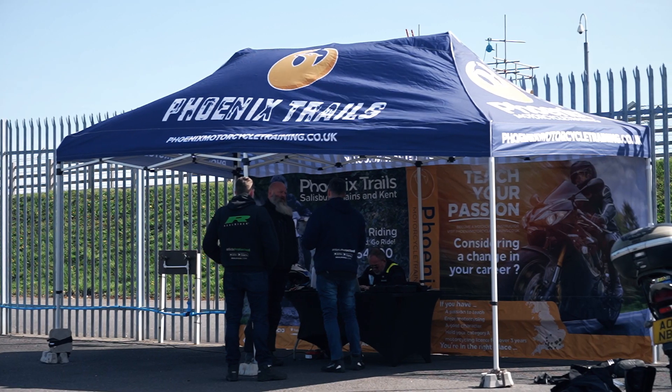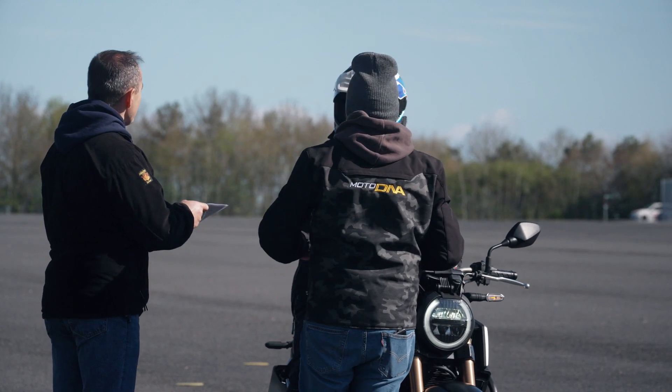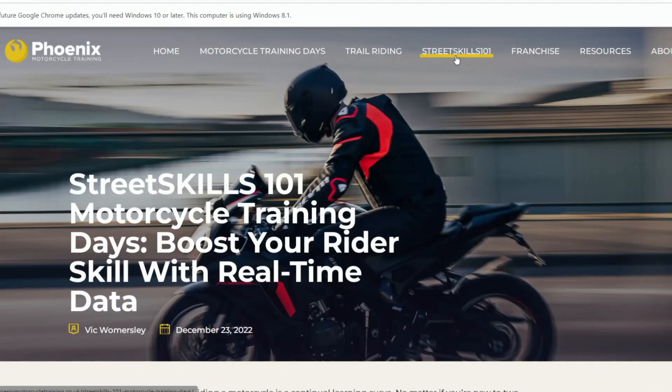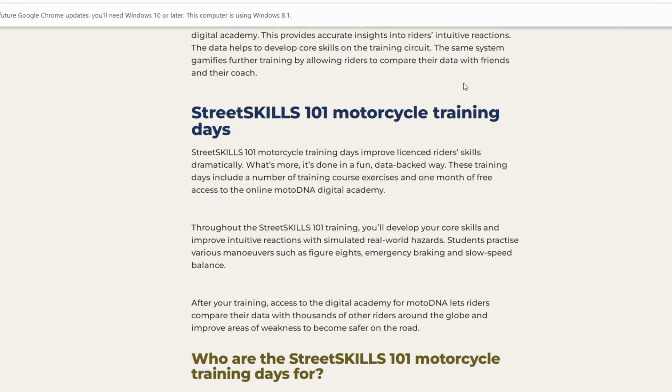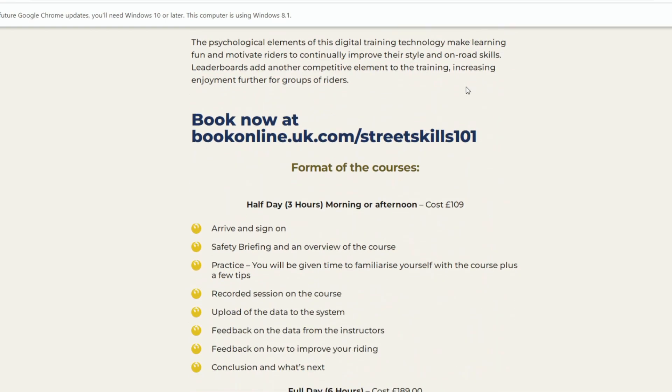We're running a number of events during the year up and down the country at various race circuits and at our own training locations. You can find out where those events are and book online at phoenixmotorcycletraining.co.uk — search for Street Skills 101 to book online and find all the sessions throughout the year.